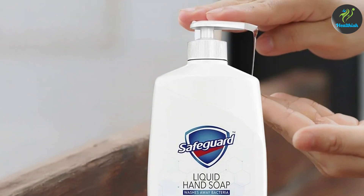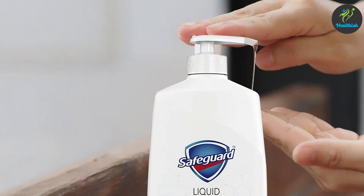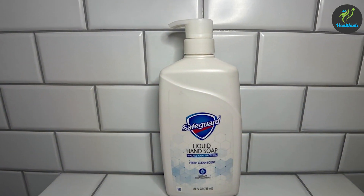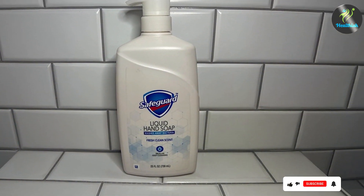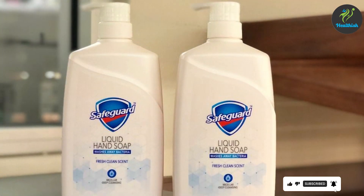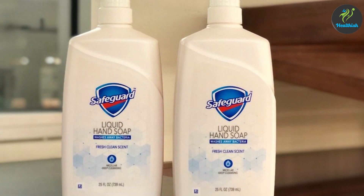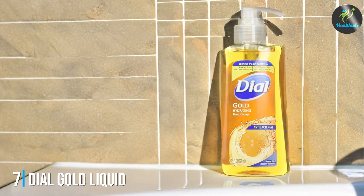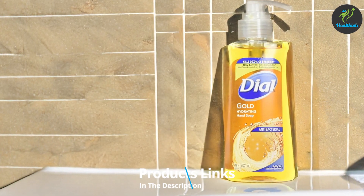Safeguard has also enriched this formula with moisturizers to ensure your skin remains soft and hydrated, making it an ideal option for those with dry or sensitive skin. The 25-ounce bottle is generously sized, suitable for both home and public use, and the micellar technology makes it highly effective without drying out your hands. The pump bottle is convenient and designed for easy dispensing, offering just the right amount each time.